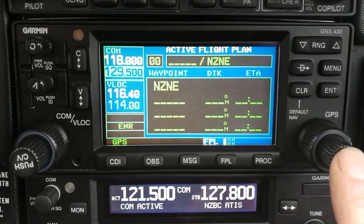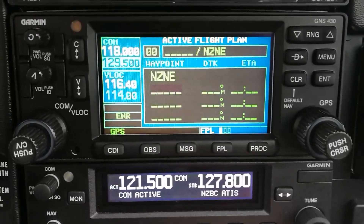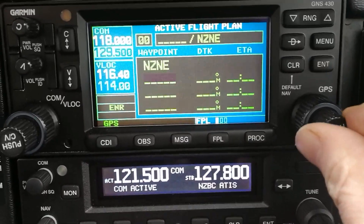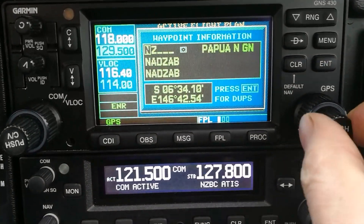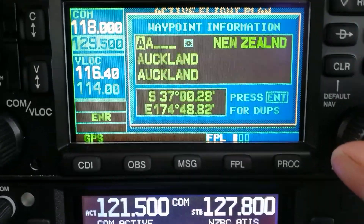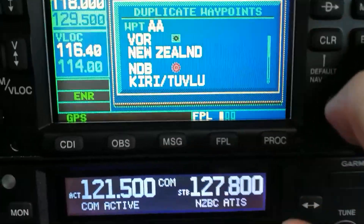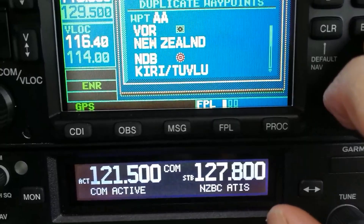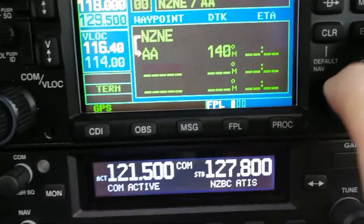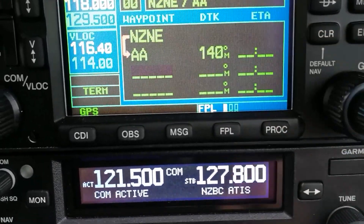We hit flight plan, pop that to get a cursor, and start entering the points in our route. The first point - rotating the inner knob - is Auckland AA, the Auckland VOR. We hit enter, it says do you mean the VOR in New Zealand, not the one in Tuvalu? Yes we do. Enter, accept, and there's our first point in the flight plan. We track 140 magnetic, which more or less makes sense.